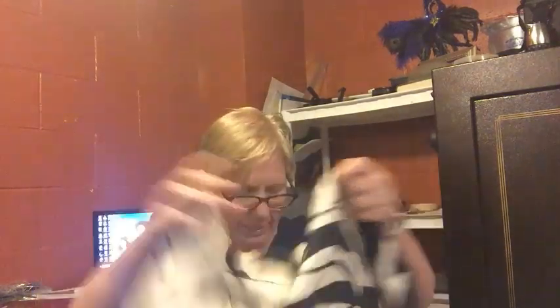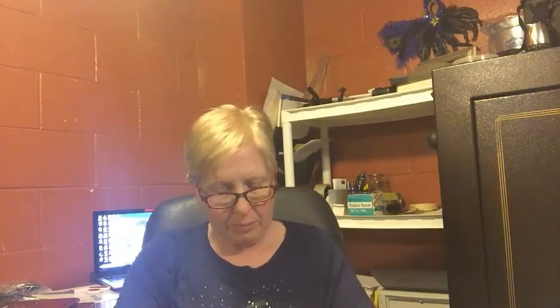This is a cute little Victoria's Secret nightgown. I think this must be a smaller — it's an extra small. It feels like it's silk, but I'm not sure. It is a hundred percent silk.